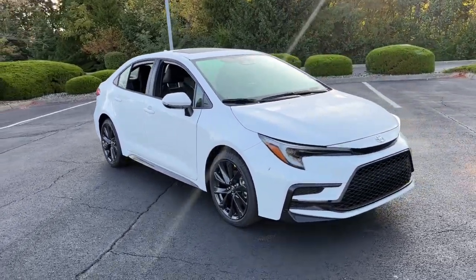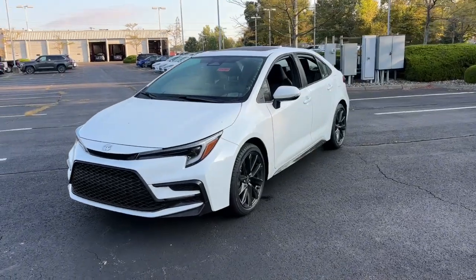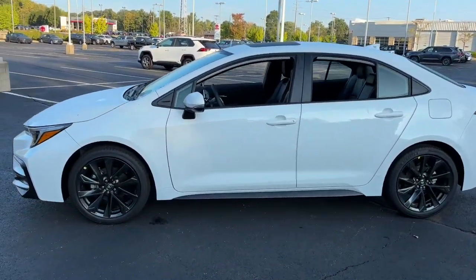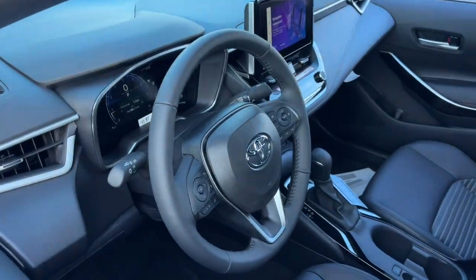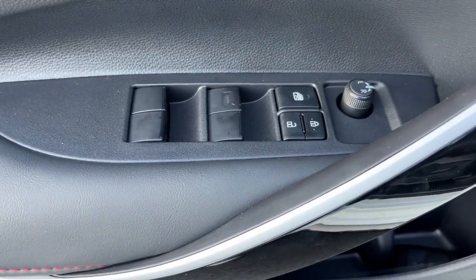Go home happy with the 2024 Toyota Corolla. This sleek Corolla delivers impressive fuel efficiency, advanced safety features, and head-turning style. Comfortable, affordable, and equipped with today's lifestyle in mind, it makes every journey the best it can be.